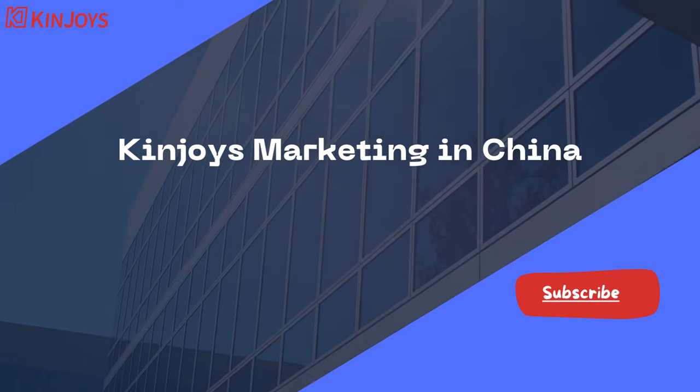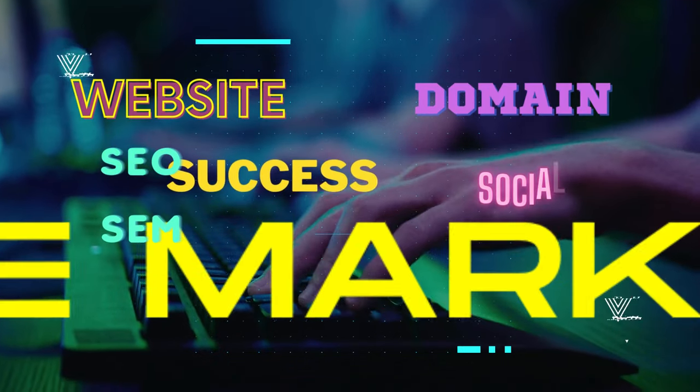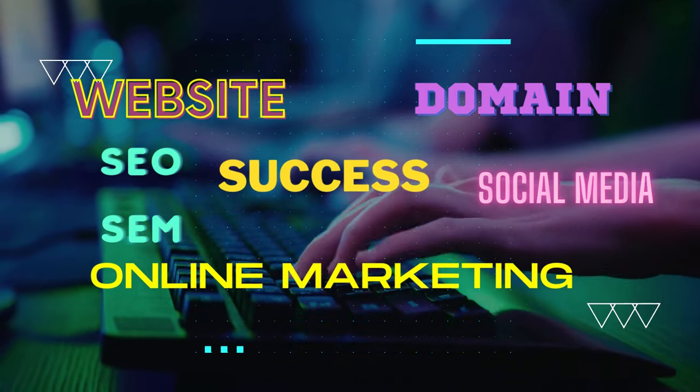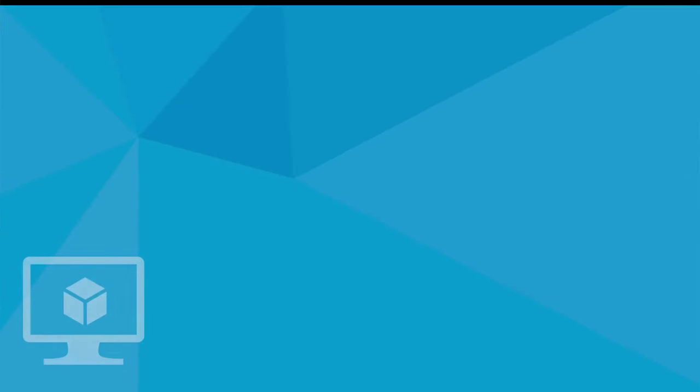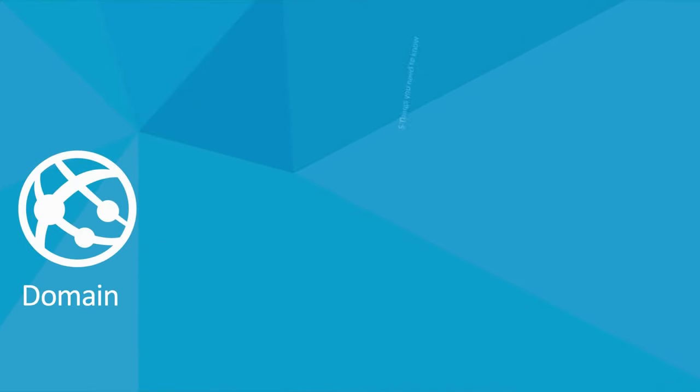Welcome to Kinjoy's China Marketing Channel. If you want to do marketing for your business in China, you will need to create a website for your business. In order to build a website, the first thing you need to do is get a domain. If you already have a domain, you can use it for marketing your products or services in China. Here are 5 Things You Need to Know About Buying a Domain For Your Business In China's Market.